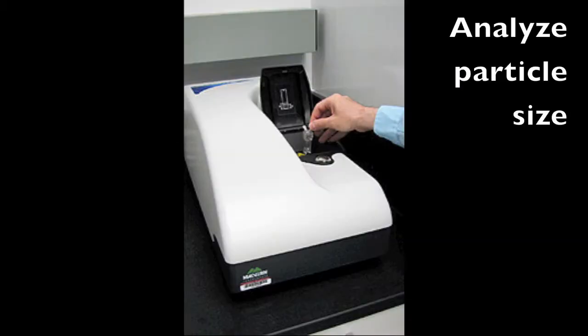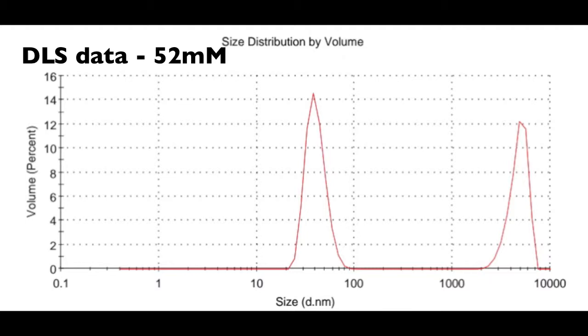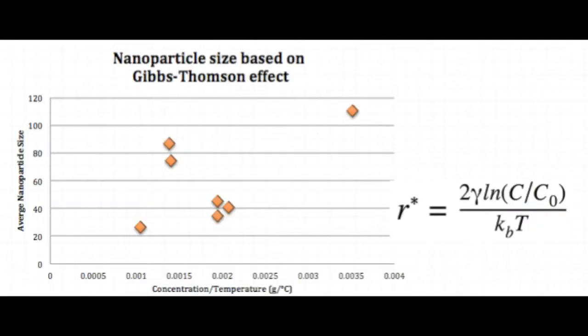Our solution was then analyzed using a sizer to analyze the particle size. It gives you a distribution showing the normal particle size distribution based on volume. For 52 millimolar, this is around 47 nanometers, with the agglomerates showing there at the end. We then tried to relate this to the Gibbs-Thomson effect, correlating it with concentration and temperature, but this is a minimal data set that is not very conclusive.